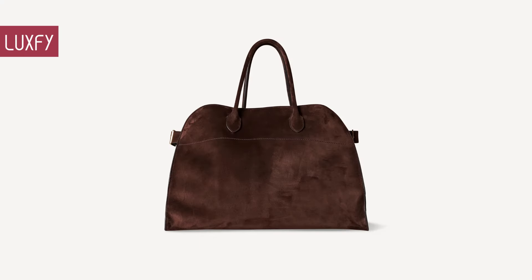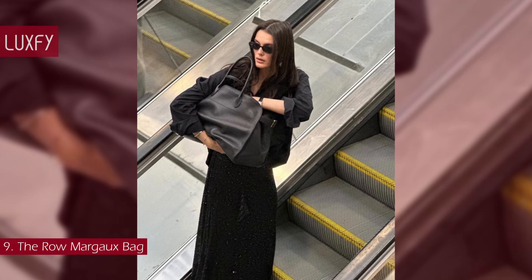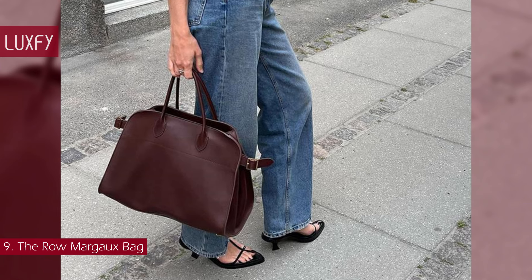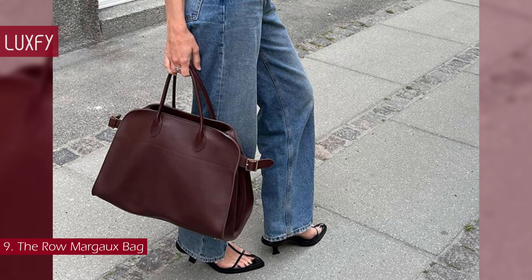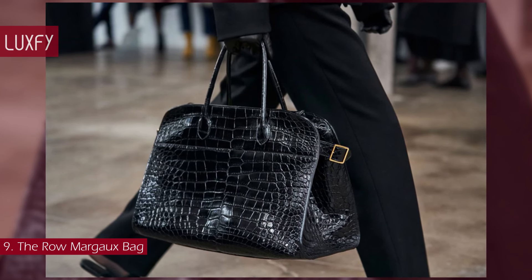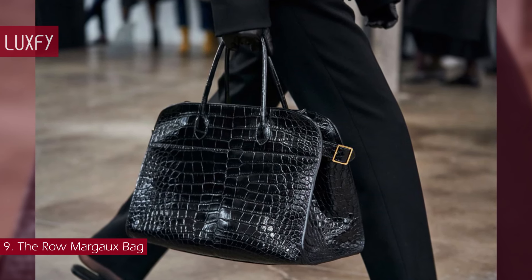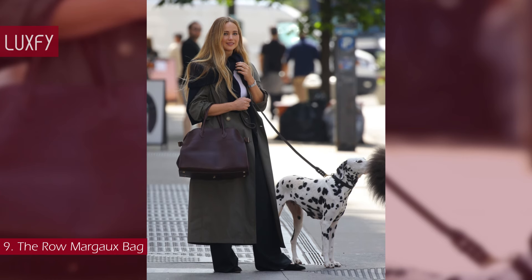Number 9: The Row Margaux Bag. Every detail of the Row Margaux tote is carefully considered. Crafted in Italy from leather or suede, it has a structured silhouette supported by gold-tone buckles along the sides and protective feet at the base. The interior is fitted with three pockets and offers enough room for a change of clothes, beauty essentials, and your laptop — everything you need for an overnight trip or long-haul flight. This is a timeless, elegant tote bag you will be loving for years.